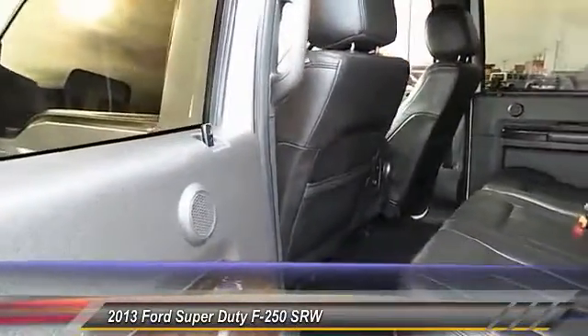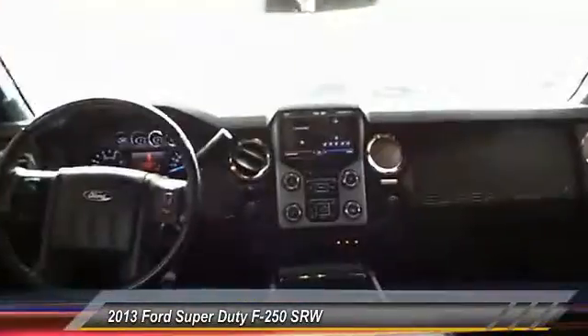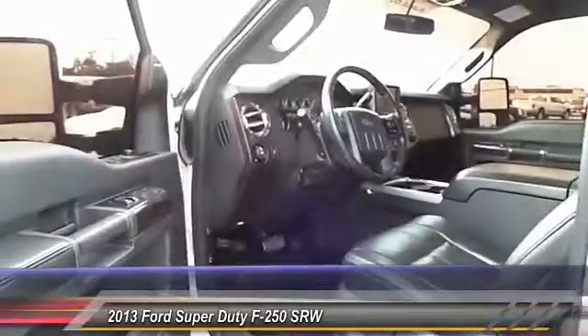Climate control. Center armrests. Power door locks. Child safety locks. Drive away with a great deal on this vehicle. Call or stop in today.